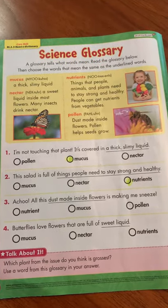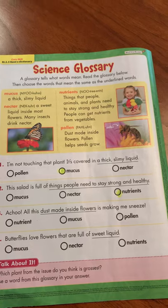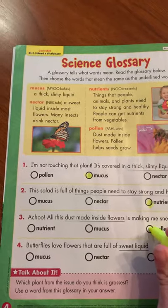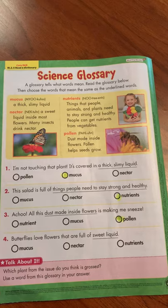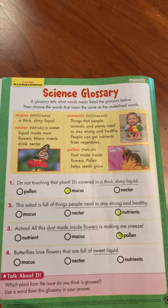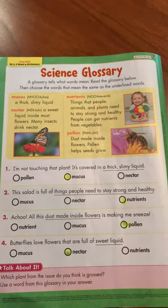Next one — achoo! All this dust made inside flowers is making me sneeze. What is dust made inside flowers? Is it a nutrient, is it mucus, or is it pollen? If you look at the glossary, pollen is the dust inside of a flower. Our last one, number four: butterflies love flowers that are full of sweet liquid. Which one of these words matches that sweet liquid that is underlined? Mucus, nectar, or nutrients? Nectar is sweet liquid.